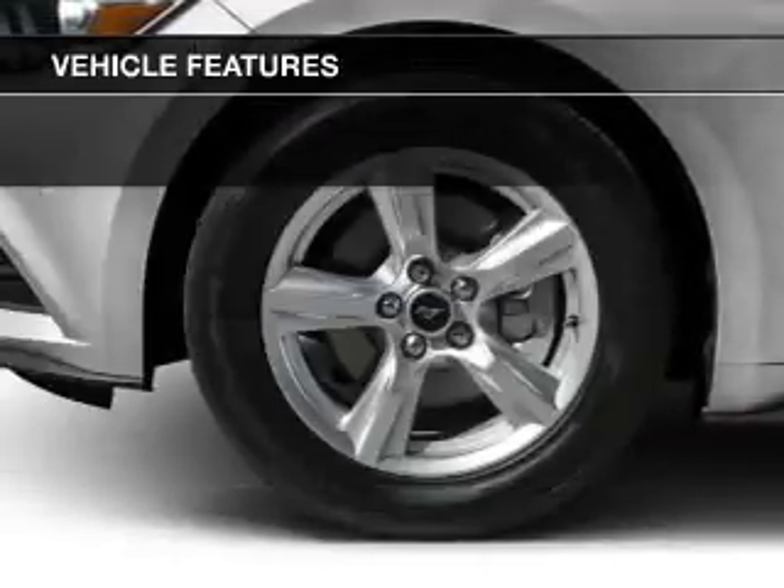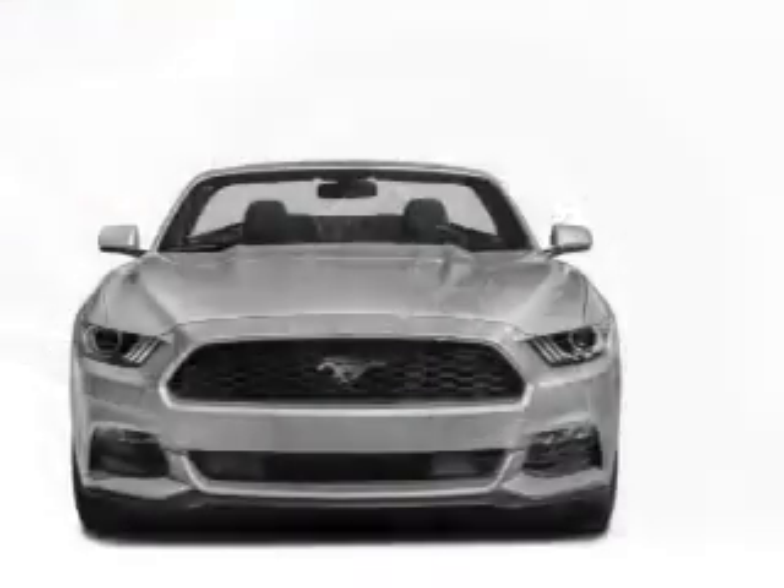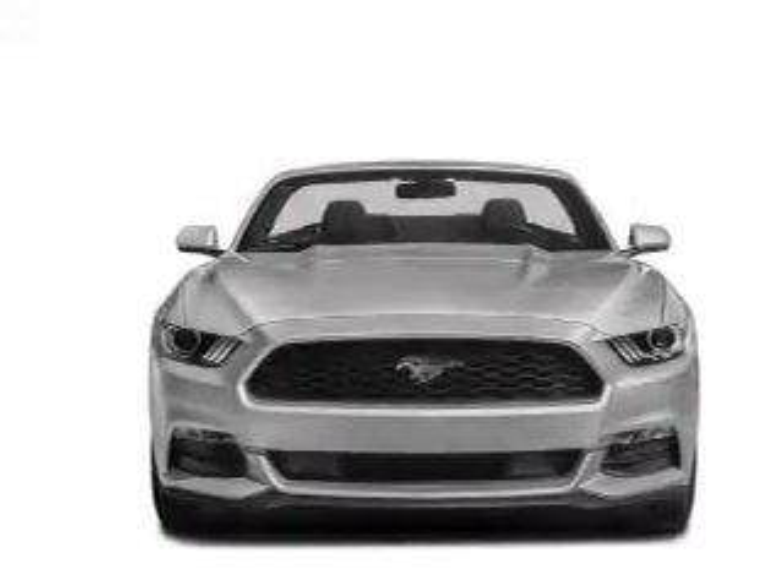Additional features include leather seats, heated seats, Bluetooth connectivity, Sirius XM satellite radio, digital audio input, and steering wheel controls.